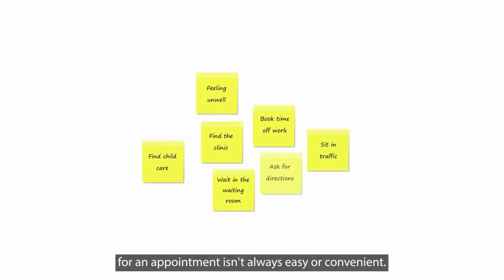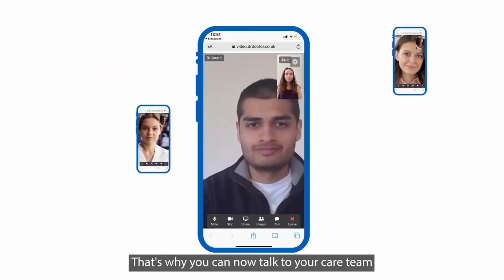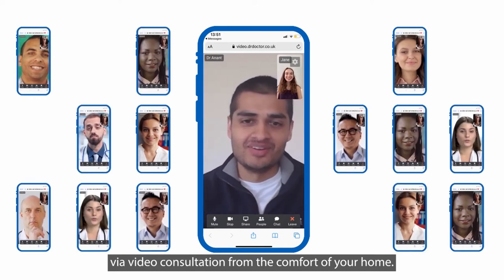Travelling to hospital for an appointment isn't always easy or convenient. That's why you can now talk to your care team via video consultation from the comfort of your home.